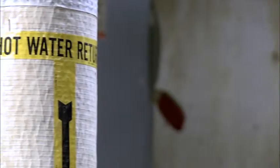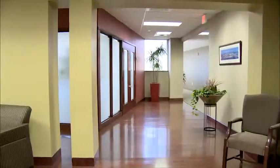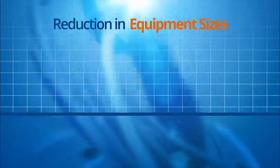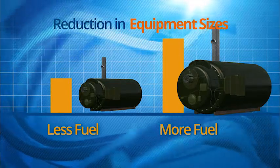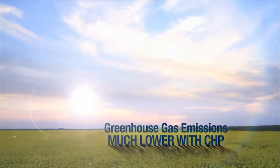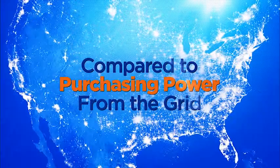The heat recovery process has many benefits for CHP applications. Using the recovered heat increases the overall efficiency of the CHP system and decreases the fuel and energy consumption needed for other applications at the facility, like water and space conditioning. Other benefits can include the reduction in equipment sizes, because as fuel consumption is reduced due to the recovered heat, the size of the equipment normally used for that application may be downsized. And finally, the amount of greenhouse gas emissions are generally much lower with a CHP system that utilizes the waste heat compared to purchasing power from the grid and producing heat on-site with a conventional system.